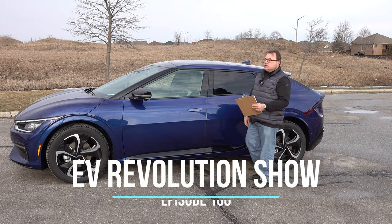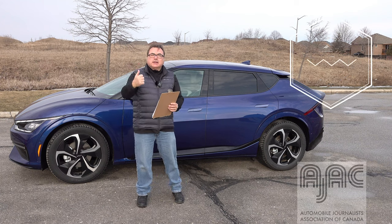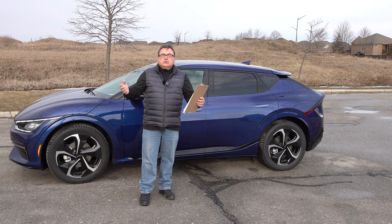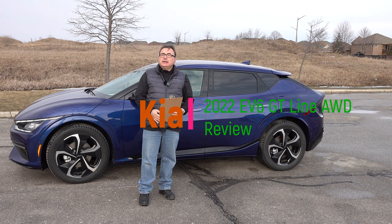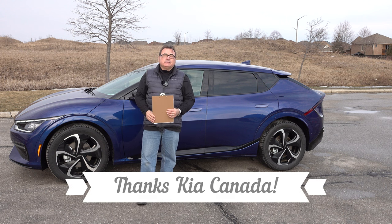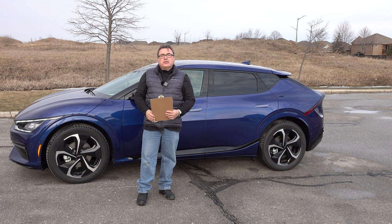Hello and thanks for tuning in to this edition of the EV Revolution Show. I'm your host Kenneth Bokor. Thanks very much for taking the time to watch. I've got a brand new 2022 or 2023 Kia EV6 — one of the first ones here in Canada, as Kia has started Canadian deliveries and rolling them out throughout North America. They've been in Europe for several months with great reviews. Thanks to Kia Canada for allowing me the use of this press vehicle.